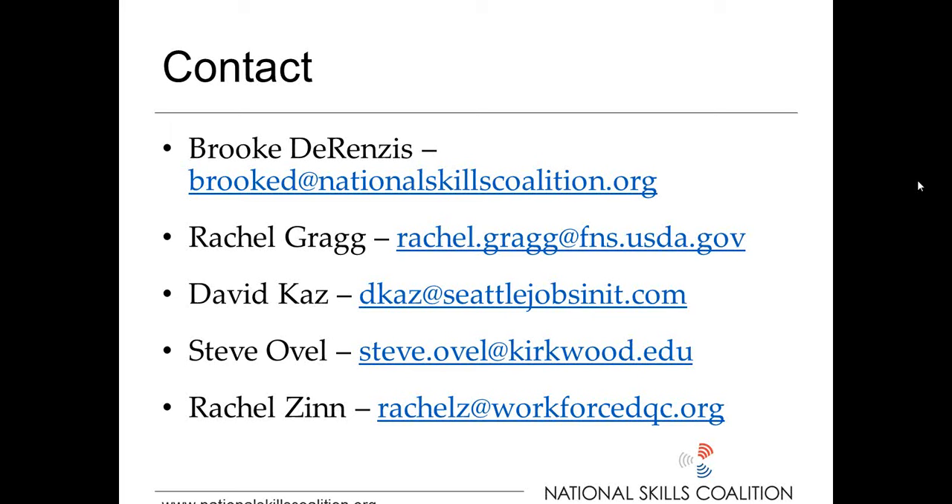The next question is for Rachel Gregg: how does one find out which agency in their state administers SNAP E&T funding? In most cases it's going to be the agency that administers your SNAP program, which is likely in whatever your health and human services department is. There are a few cases where that SNAP agency passes the money through to the Department of Labor or your workforce agency, but in general I would suggest starting with the agency where your SNAP agency is housed.